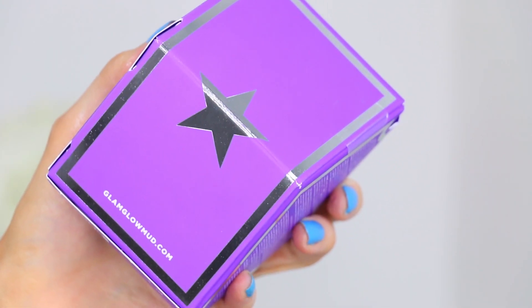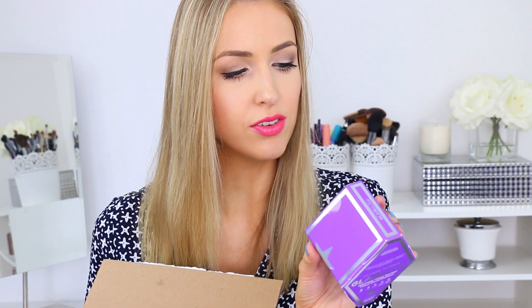We'll start with this giant purple thing at the top, and that is the Glam Glow Gravity Mud Firming Treatment. It is an instant tightening and firming treatment that changes color from white to a brilliant chrome and peels off to leave skin feeling tighter and more lifted. I've seen a ton of people buy this and love this product. It is one of their best-selling Glam Glow masks, so I wanted to try it.